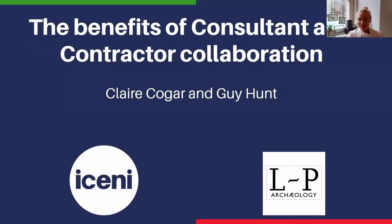Thanks for the intro Kenneth. Hi everybody, good afternoon. Guy and I are here to talk to you about the benefits of consultant and contractor collaboration, with a current project we're working on as a case study, and we'll give you some real-time examples of what we're doing.